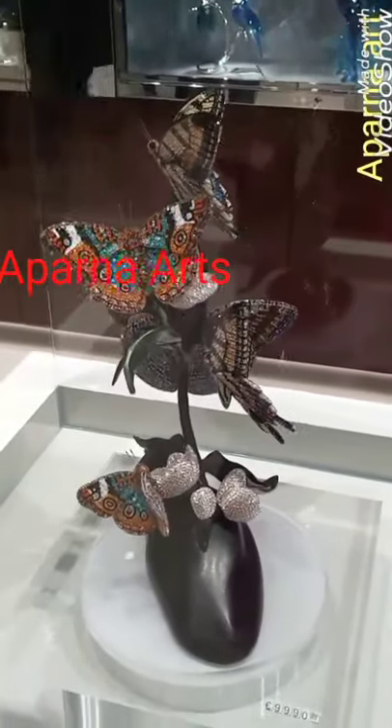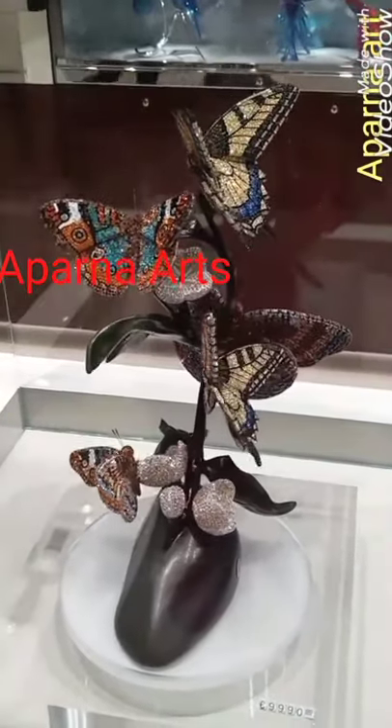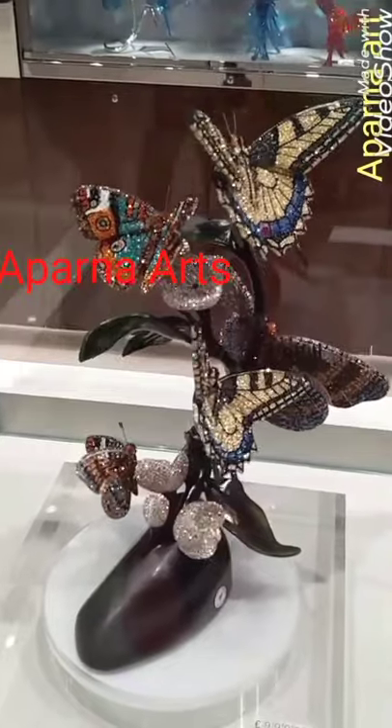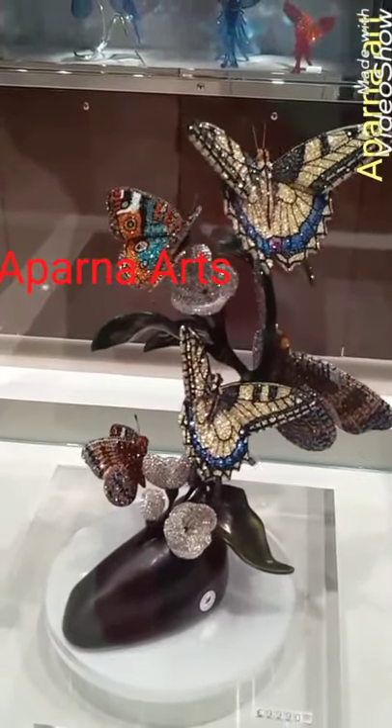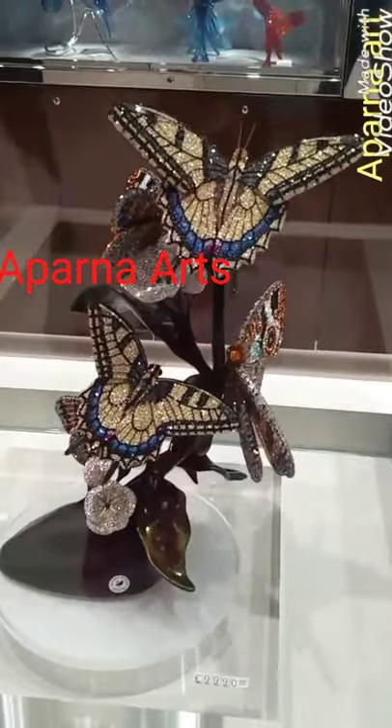This is a home decorative showpiece of crystal butterflies. You can learn oils, acrylics, 3D flowers, origami flowers, Tanjore and many more. Keep watching my channel for new creative paintings and artwork.